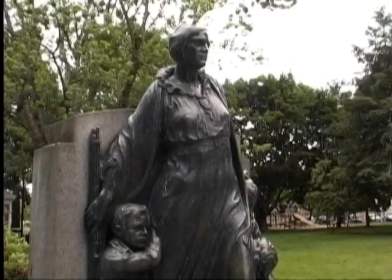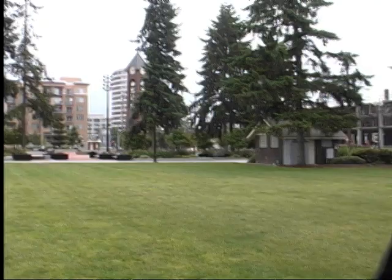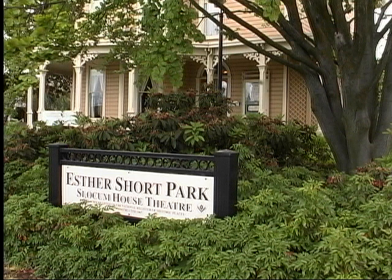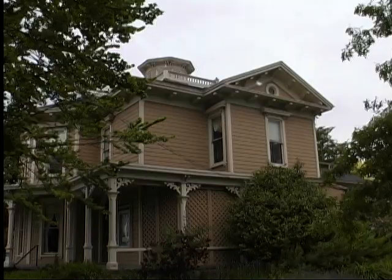We're now at Esther Short Park — the oldest public square in the Northwest. It was dedicated in 1855, and this five acres was part of the original Short land claim. Bordering the west side of Esther Short Park is the Slocum House, constructed in about 1867. Another of the oldest homes in the Vancouver area was a log cabin built by Richard Covington in 1848. Although the house has been moved, it's still in its original condition, and we'll go there now to take a look.